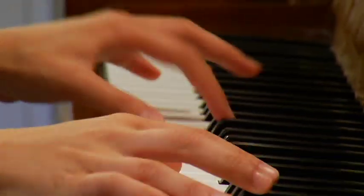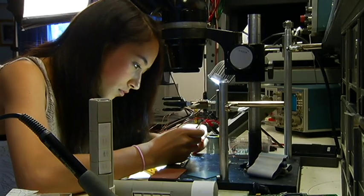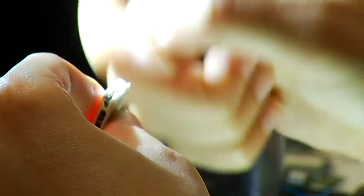When she's not making music, playing sports, or doing homework, this 15-year-old high school student's an inventor.